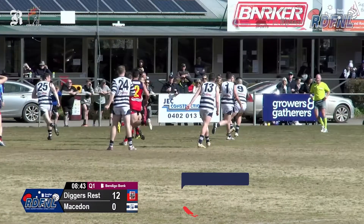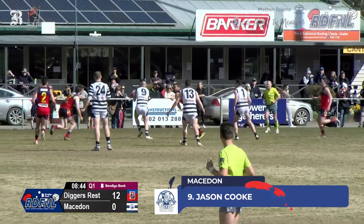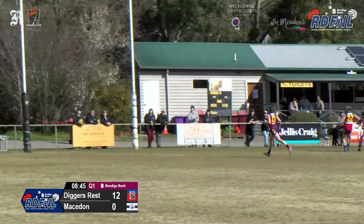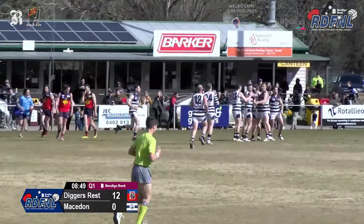It's time to take a look at the RDFNL top five plays of week two in the finals, and starting off is Macedon's Jason Cork with this snap from the boundary line.